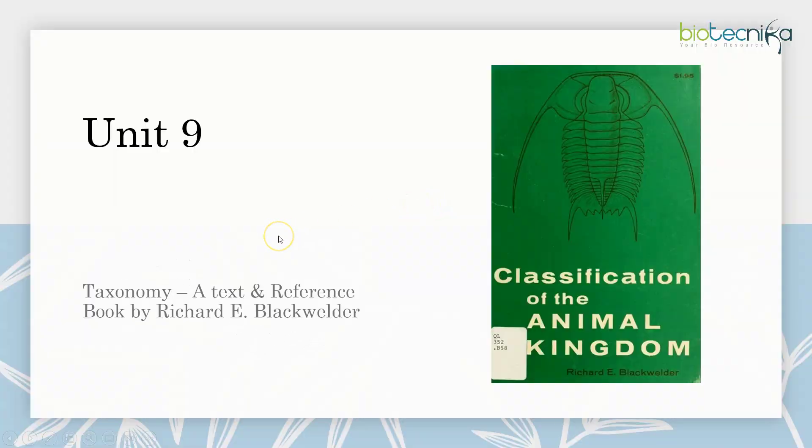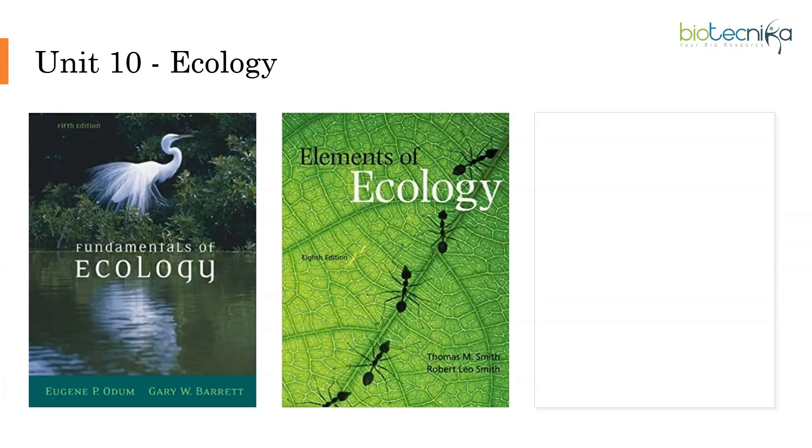For Unit 9, you have one book called Taxonomy: A Text and Reference Book by Richard E. Blackwelder. That will give you information about classification. It's a small unit, but sometimes questions regarding taxonomy are asked, so you can refer this book.